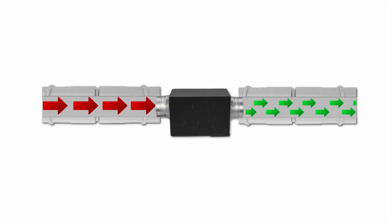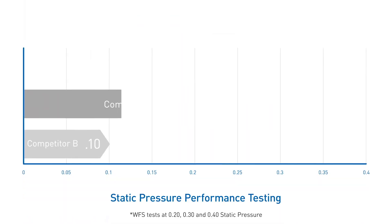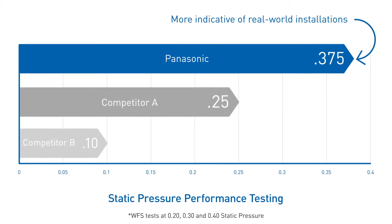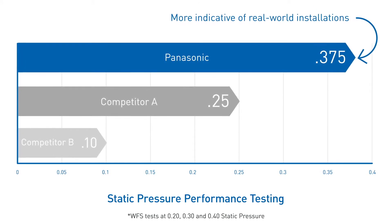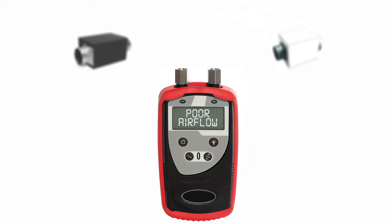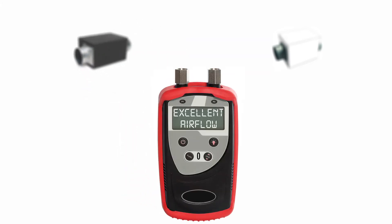WhisperFresh Select provides fresh, filtered air to the home to meet or exceed code on every project. And if you're wondering why we're so confident, it's because we performance test all our fans against higher static pressure benchmarks than the minimum industry standards. That's why we'll compare our installed performance against competing vent fans anytime and come out on top every time.